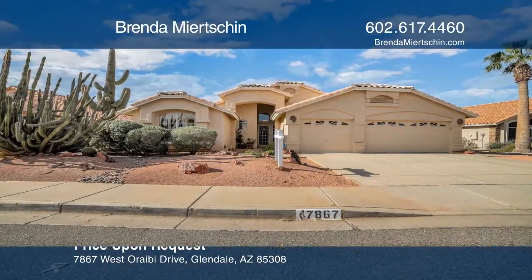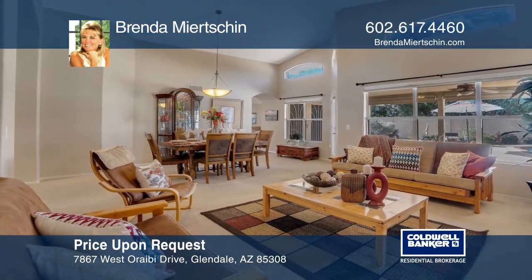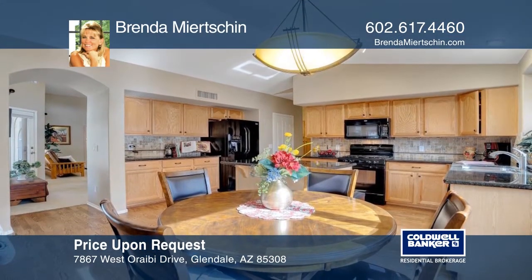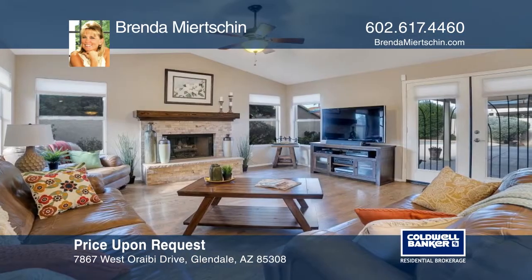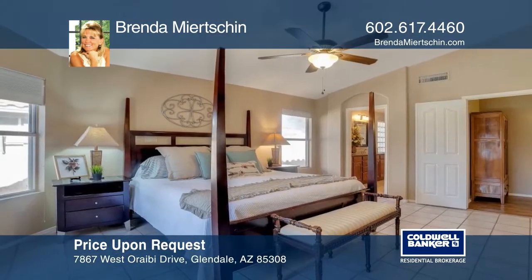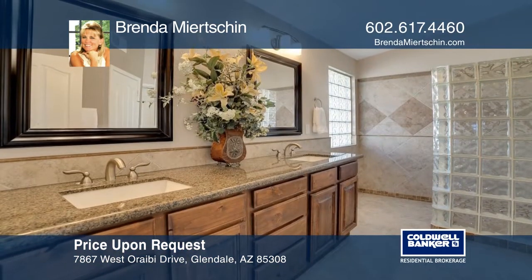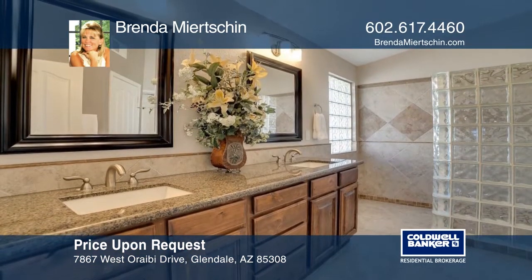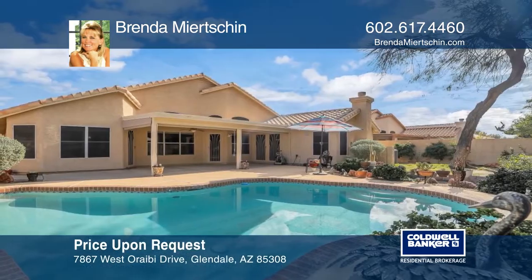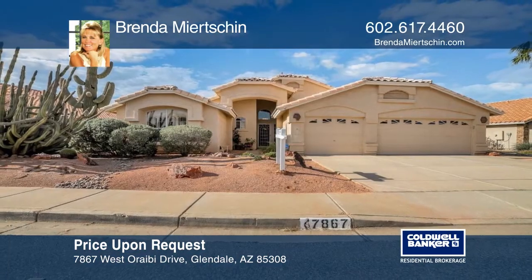Here's a charming single-level four-bedroom home with a three-car garage and a pool, located in Arrowhead Ranch. The eat-in kitchen is complete with a center island, breakfast bar, and granite countertops. In the family room you'll find a cozy stone fireplace. The updated master bath offers a double-sink vanity, granite countertops, a custom walk-in shower, and a walk-in closet. The private backyard features a covered patio with a sparkling pool and low-maintenance desert landscaping. Want to know more? Call Brenda Nearchen today.